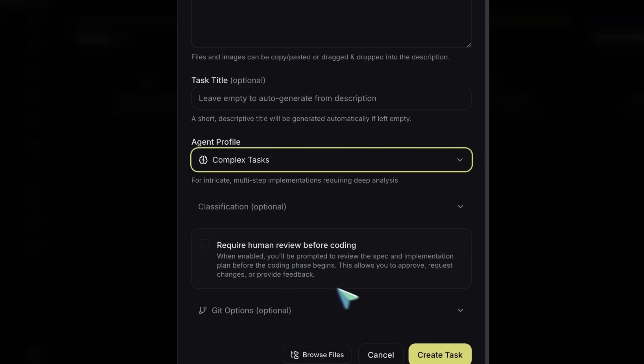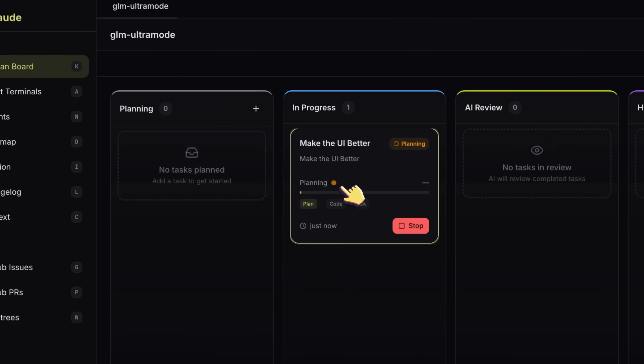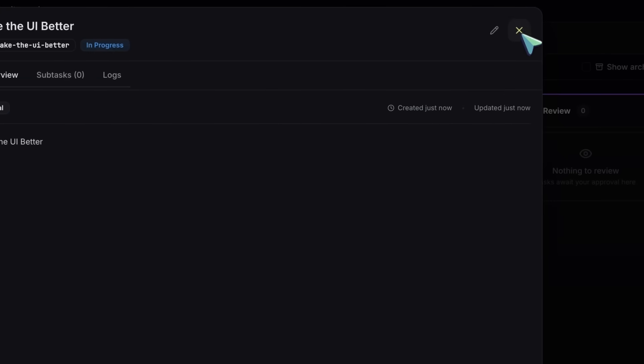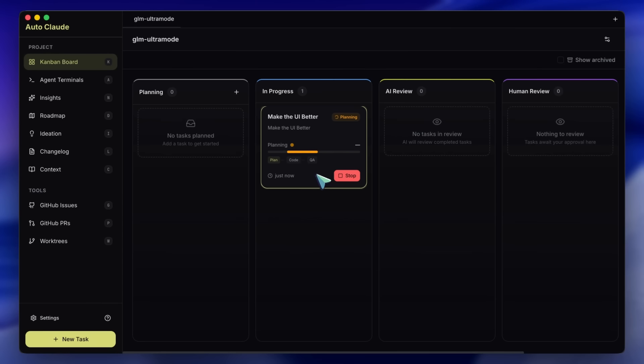Once you hit start, you don't just watch text stream on a screen. The task moves to planning. The AI analyzes your codebase — and I mean really analyzes it, which I'll get to in a second — and it creates a step-by-step plan. Then it moves to in-progress.